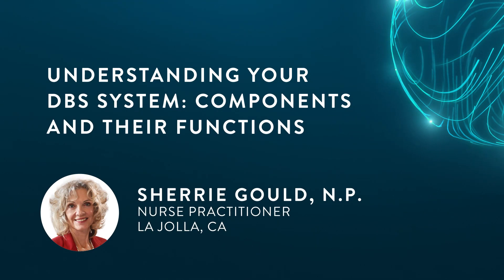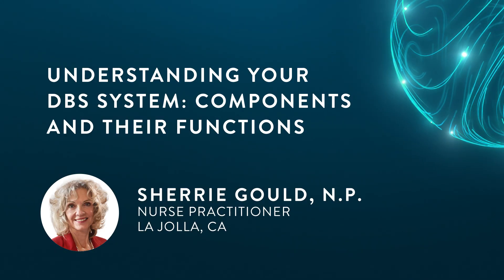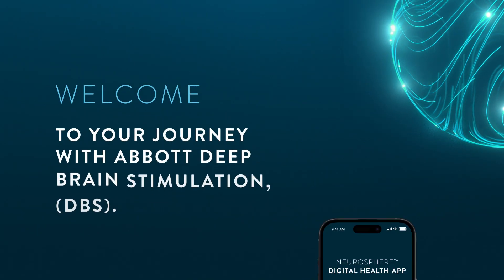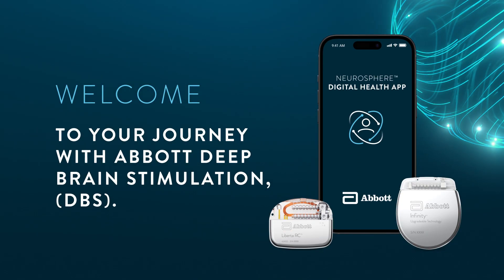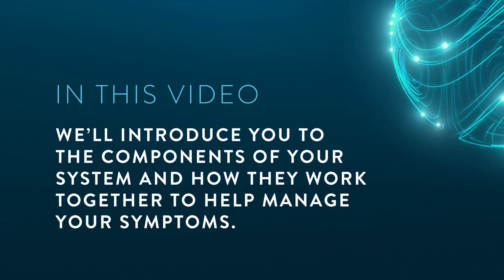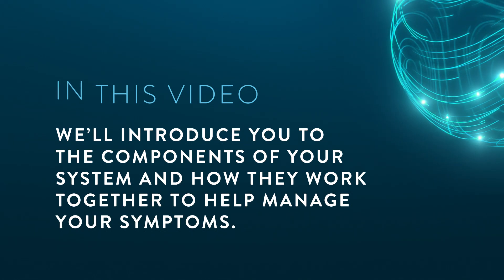Hi, I'm Sherry Gould, a nurse practitioner specializing in the care of patients with Parkinson's and movement disorders at Scripps Clinic in La Jolla, California. Welcome to your journey with Abbott Deep Brain Stimulation, also referred to as DBS. In this video, we'll introduce you to the components of your system and how they work together to help manage your symptoms.